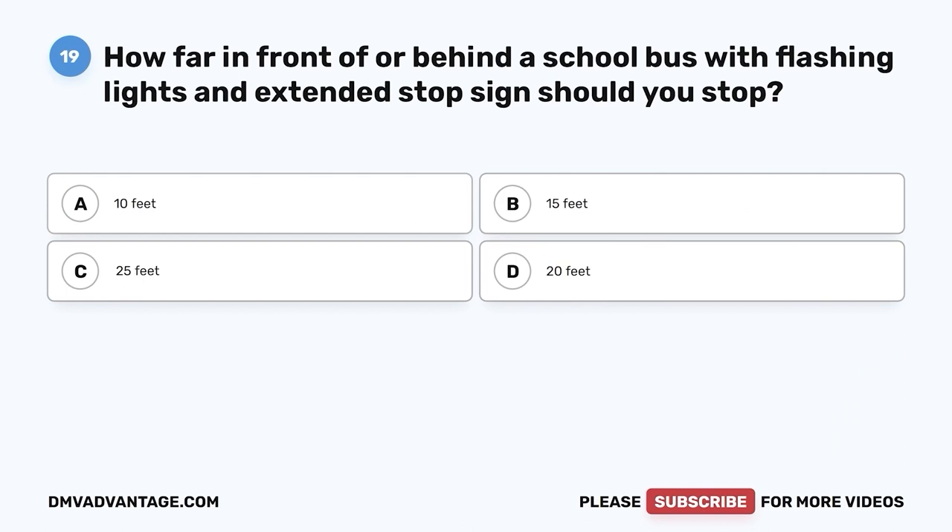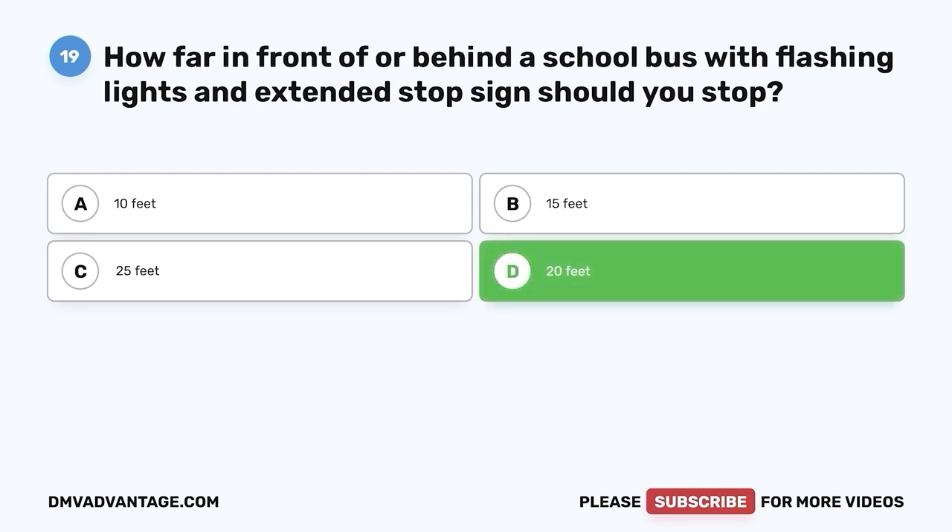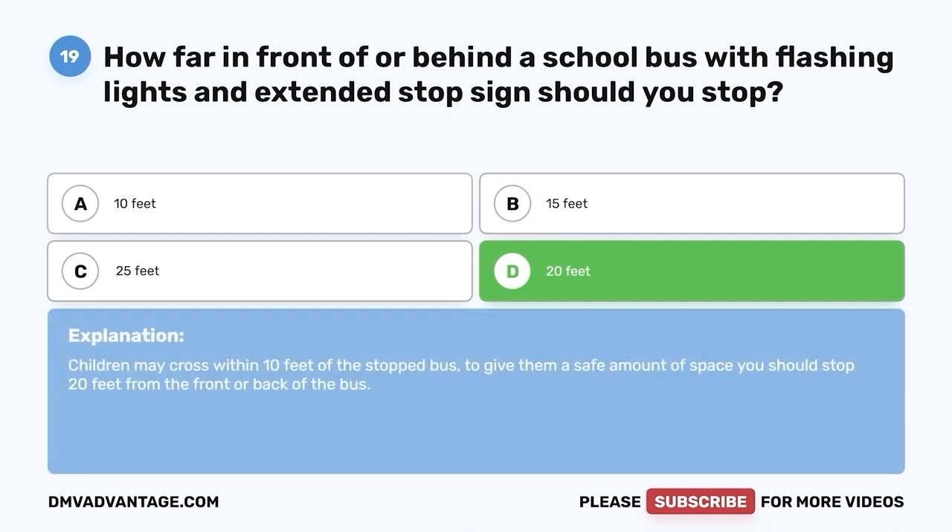Question 19: How far in front of or behind a school bus with flashing lights and extended stop sign should you stop? A. 10 feet. B. 15 feet. C. 25 feet. D. 20 feet. The correct answer is D, 20 feet. Children may cross within 10 feet of the stopped bus. To give them a safe amount of space, you should stop 20 feet from the front or back of the bus.